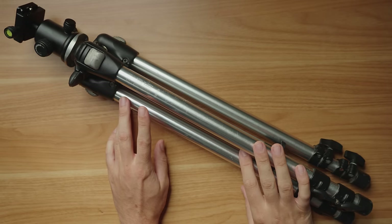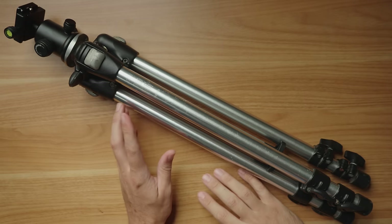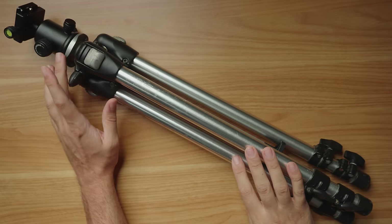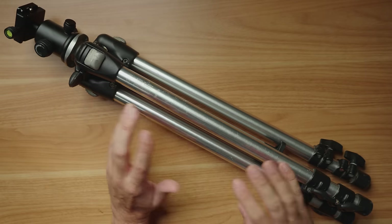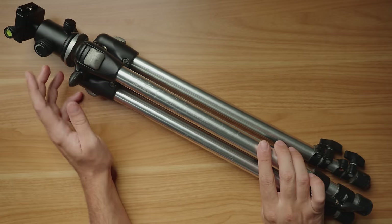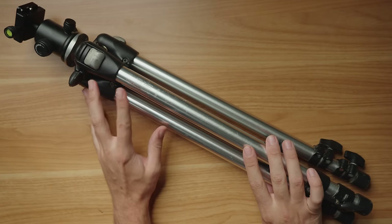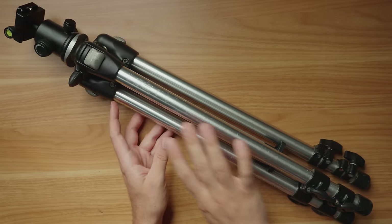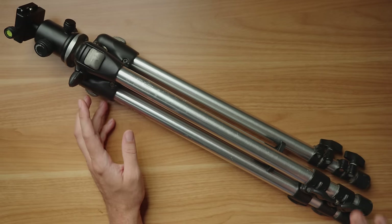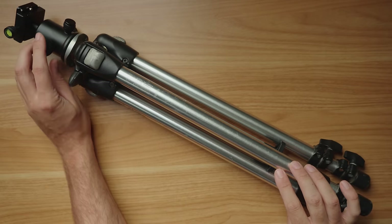First, you need a sturdy tripod to hold your camera and lens. This is a Bogan 3001 tripod available on eBay for about $70. If you buy this one, double check whether it comes with the tripod head — some do, some don't. If it comes with a pan-tilt head, that's great. Mine didn't, so I bought a cheap ball head from eBay for about $25–$30, bringing the total to about $100. Any tripod head you can point up at the sky and that holds your camera securely will work — I recommend either a pan-tilt or a ball head.